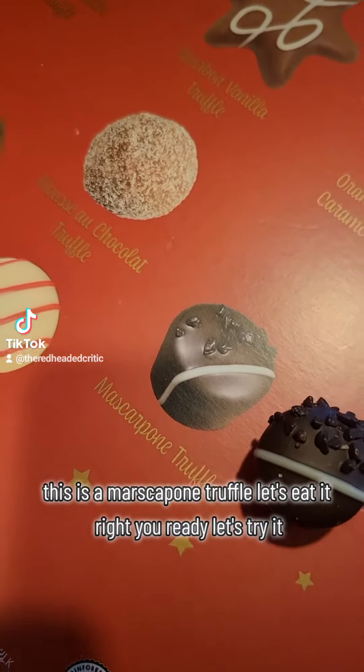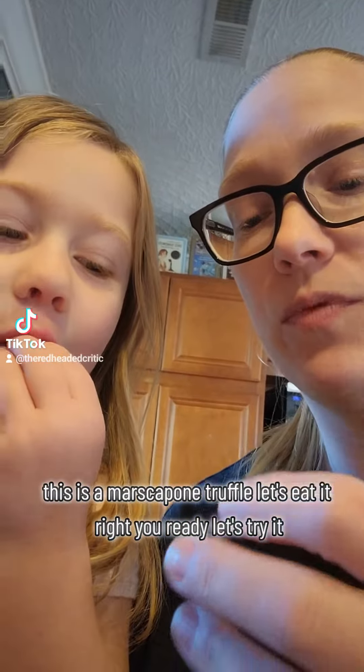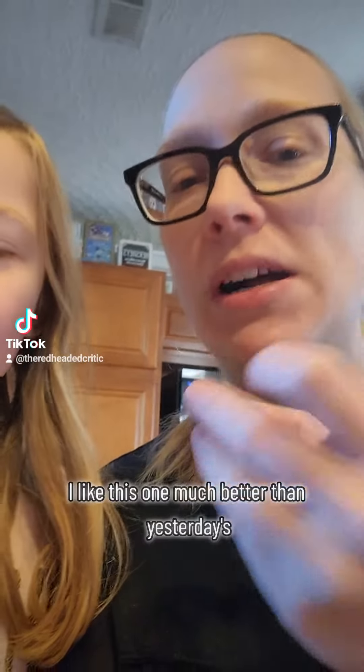This is a mascarpone truffle. Let's eat it. All right, you ready? Let's try it. I like this one much better than yesterday's. Mm-hmm.